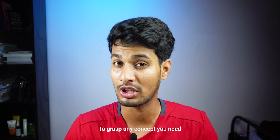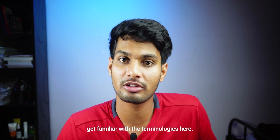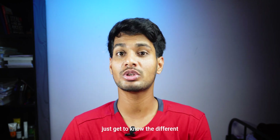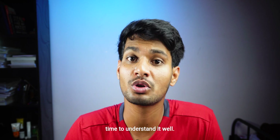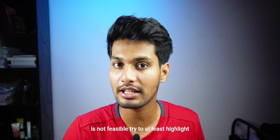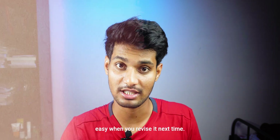To grasp any concept, give at least three reads. In the first read, your main objective is to get familiar with the terminologies — don't worry about understanding, just get to know the different terms. In the second read, focus on understanding the concept and give a good amount of time to it. In the last read, try to make notes, or at least highlight the important points so that revision becomes easier.